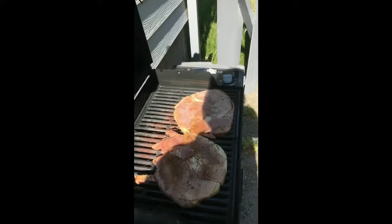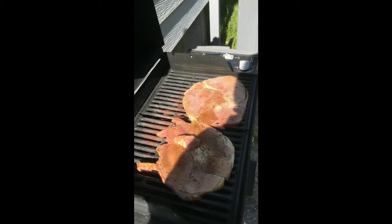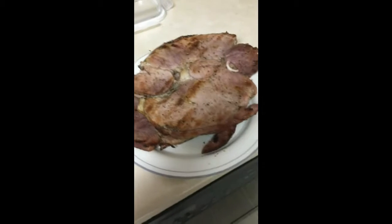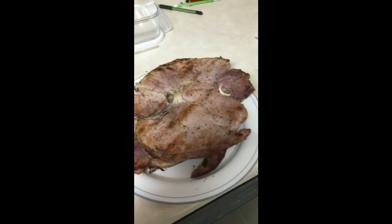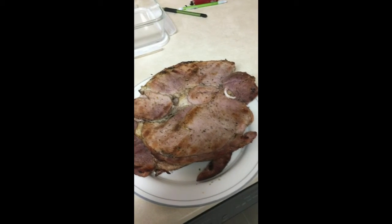Here they are, out of the freezer and onto the grill. And there's our finished product — look at those nice grill marks and some marinade on there. Looks good enough to eat, which I'm gonna do. Have a great night!